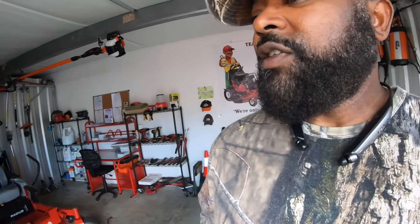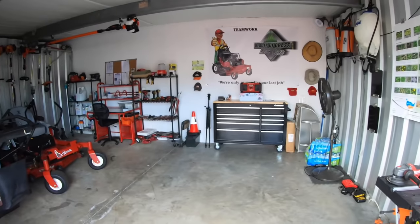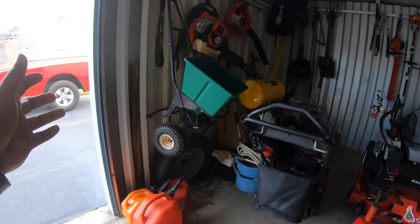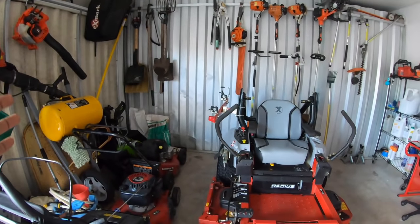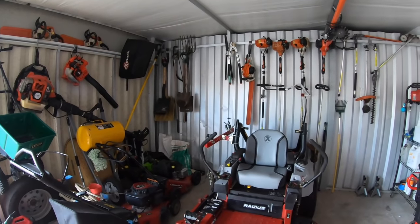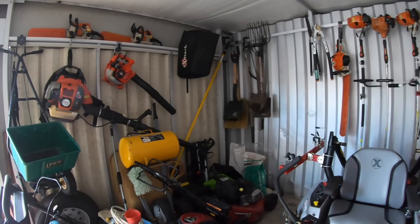All right guys, let's start with the location. This is the storage unit — pretty simple, straight to the point. This is all the equipment that goes to my open trailer. If you haven't had a chance to check out my open trailer and my closed trailer setup, check on the top — I'll go ahead and put a link there.